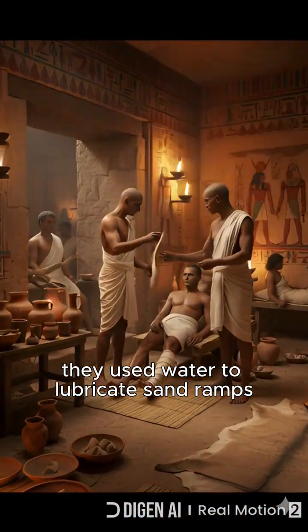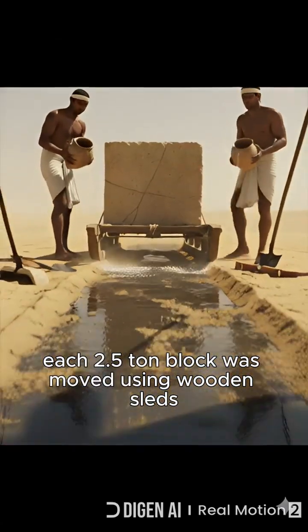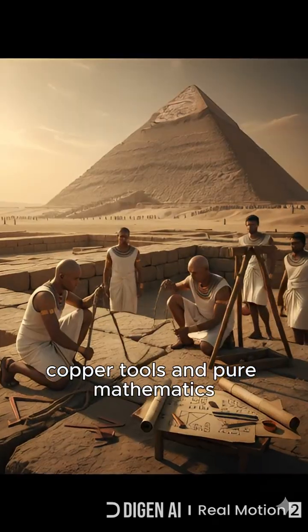They used water to lubricate sand ramps, reducing friction by 50%. Each 2.5-ton block was moved using wooden sleds, copper tools, and pure mathematics.